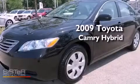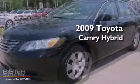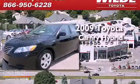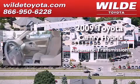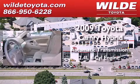This is a certified pre-owned 2009 Toyota Camry Hybrid. This four-door sedan has an automatic transmission and an inline four-cylinder engine.